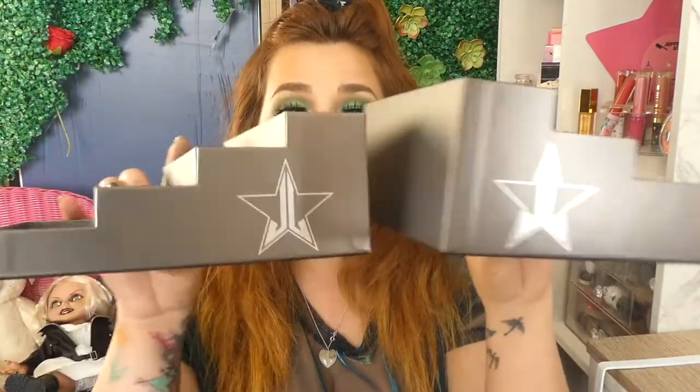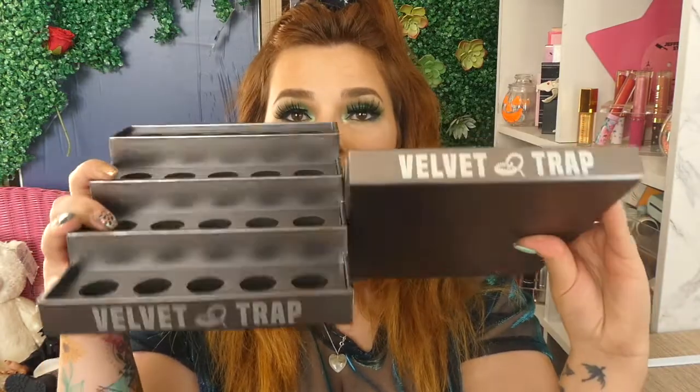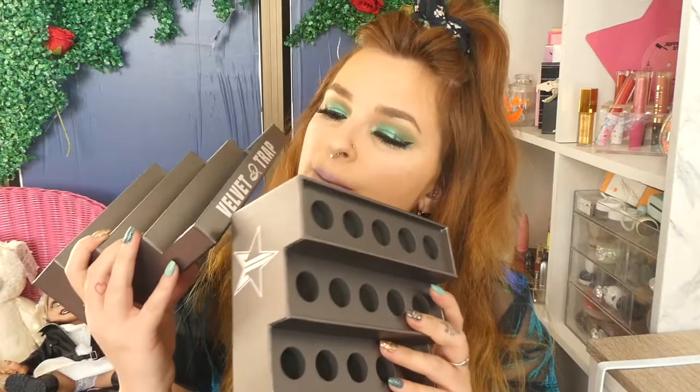That's the only thing it says on there. It doesn't say Jeffree Star Cosmetics, it just says Velvet Trap. So at least you know what lipsticks it is, but if you're putting another brand, it's obviously not the Velvet Trap, so that kind of makes me fault it. Can it just say Jeffree Star Cosmetics? But then you're singling them out to just Jeffree Star Cosmetics. Maybe he should just have a blank one that doesn't say anything on the front, or just says lipsticks or liquid lipsticks.